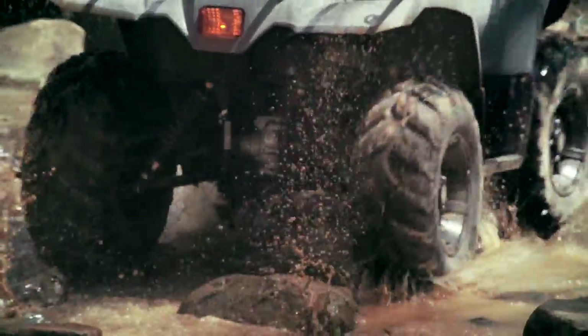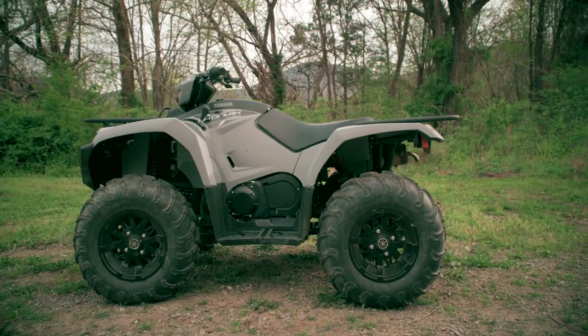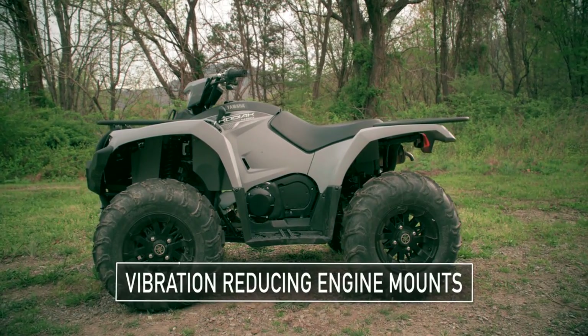On the trail, dirt and mud are kept away with large scratch-resistant fenders. Even the engine contributes to comfort with rubber engine mounts that reduce vibration.